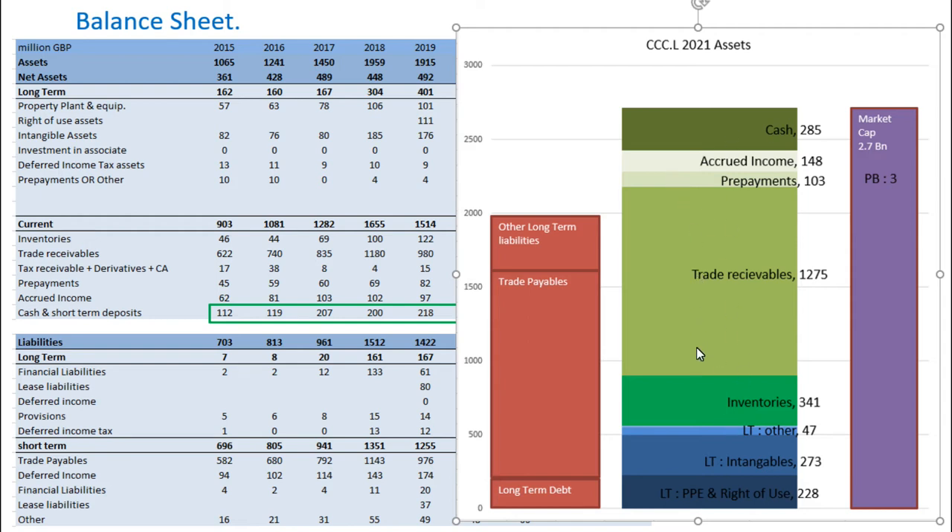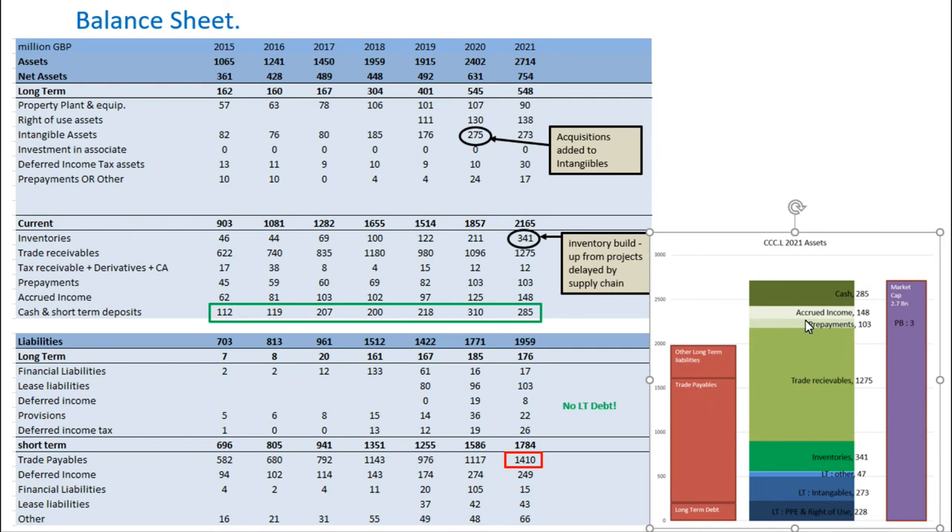Most of their assets are trade receivables — laptops they've sold and are waiting cash for — plus inventories of laptops and keyboards in stock ready to sell, accrued income, and a relatively high contribution of cash. Trade payables make up a lot of their liabilities — all of the inventory they have to buy and then sell within a relatively short time span. So the makeup of their assets and liabilities really reflects a wholesaling company, where the majority of assets and liabilities are short-term.